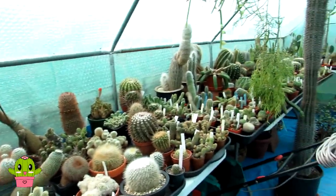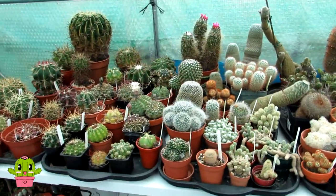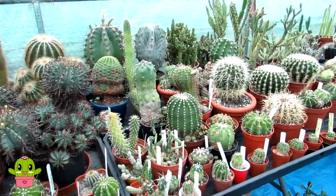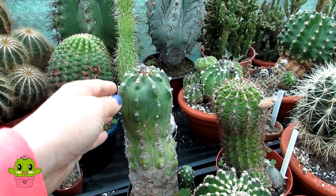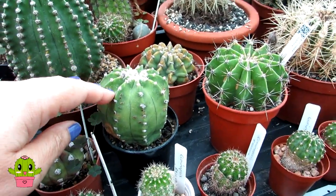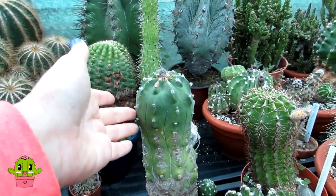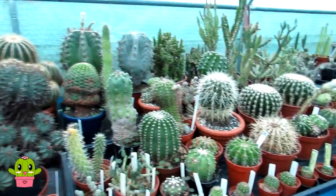Now cacti are a little bit like people - they come in many different shapes and sizes and a lot of cactus plants may start off growing round when they're young. I'll just show you this here before I go on to show you the collection. This is an Echinopsis subdenudata - they always start off globular and then as they grow and mature they can grow columnar. So not all round cacti will always be round; it just depends on the genus.